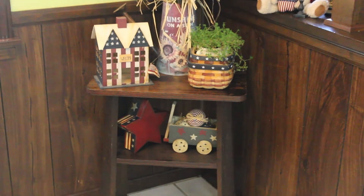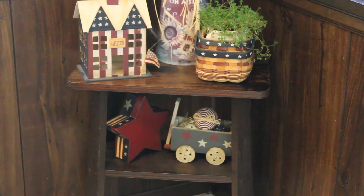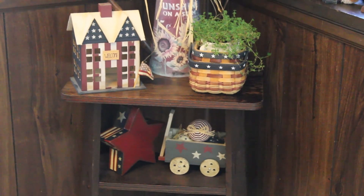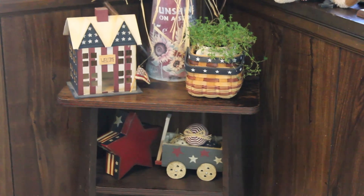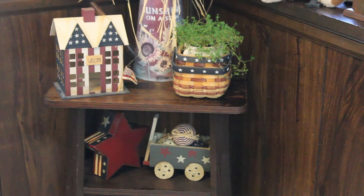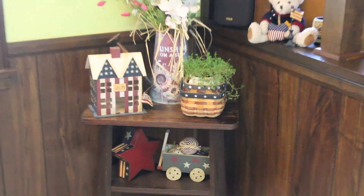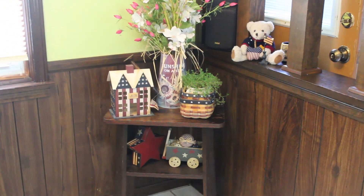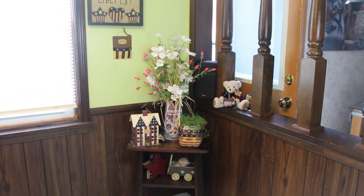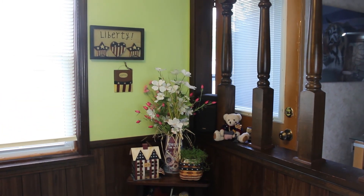Underneath the table I've got this sweet little star. It's actually a box — the red, white and blue lid comes off and I can put keepsakes inside. I turned it on its side so you could see it. Right next to it is a little wagon with patriotic ornaments in it. I've had these things in my home for a while, so I can't tell you where I got any of them.